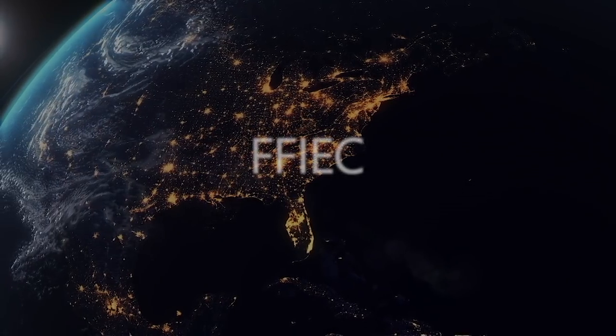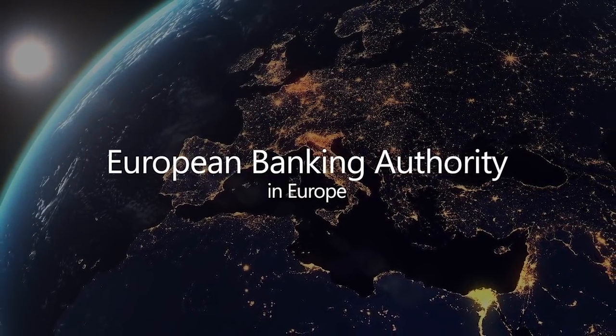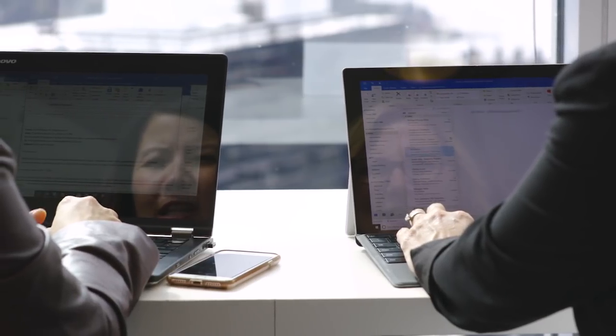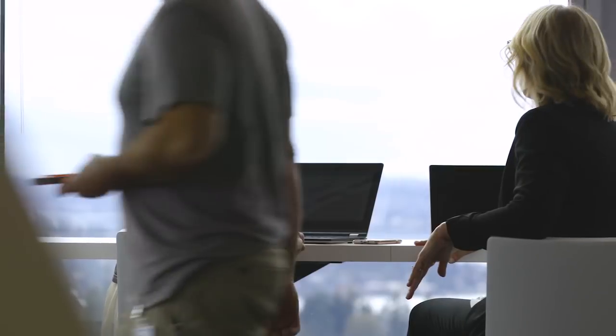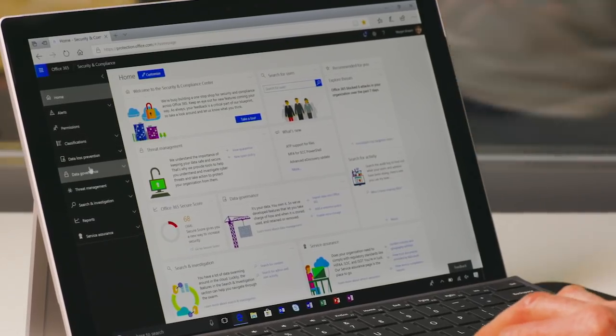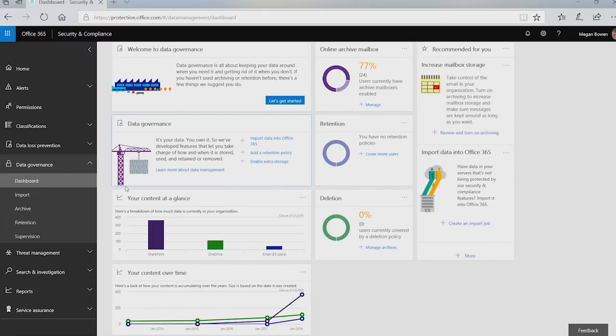There are built-in policies that help you comply with important regulations, like the GDPR, or outsourcing requirements such as the FFIEC in the US or the European Banking Authority in Europe. It provides default alerts to ensure good data governance on your behalf. The service leverages cloud intelligence to automatically detect anomalous governance, like an unusual volume of file downloads compared to regular usage. As you assess your organization's compliance posture, an overview of the data in your tenant highlights how much data is currently in your organization, where it is, and how it's growing over time.